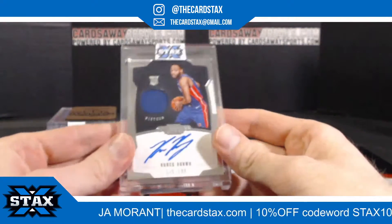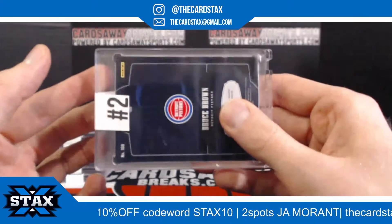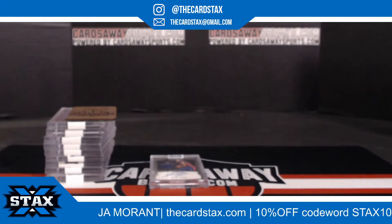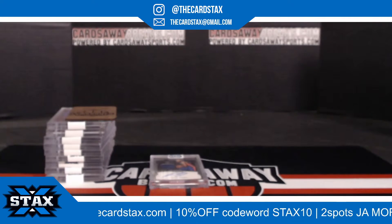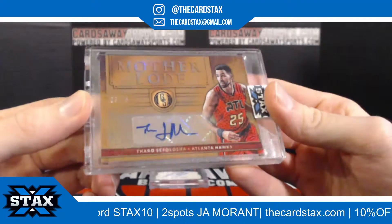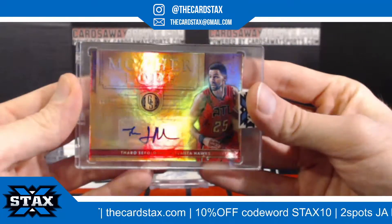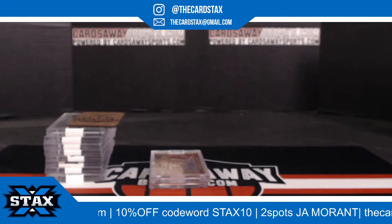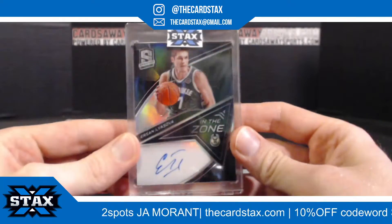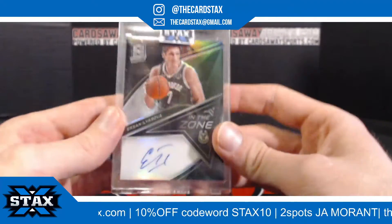First up, we have a rookie patch on-card, number to 199 — Bruce Brown for the Pistons, just got traded to the Nets. Nice hit. That is for slot number two, slot number two going to Joseph L. Next up, the Motherlode — Thabo Sefolosha, number to 75, on a Gold Standard. It's going to slot number eight, slot number eight going to Richard L.